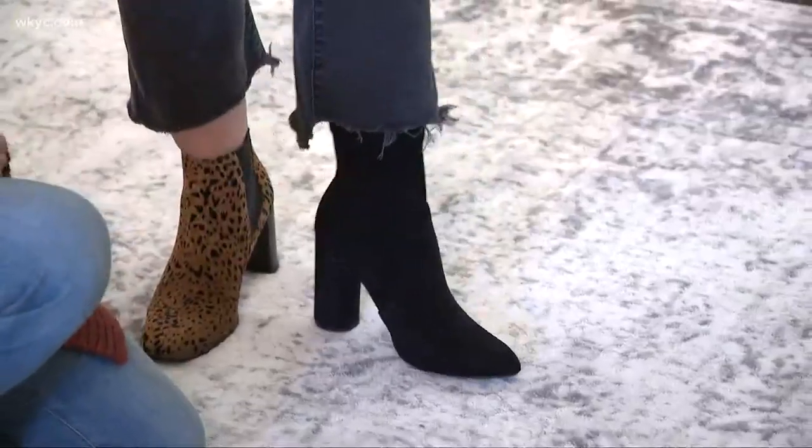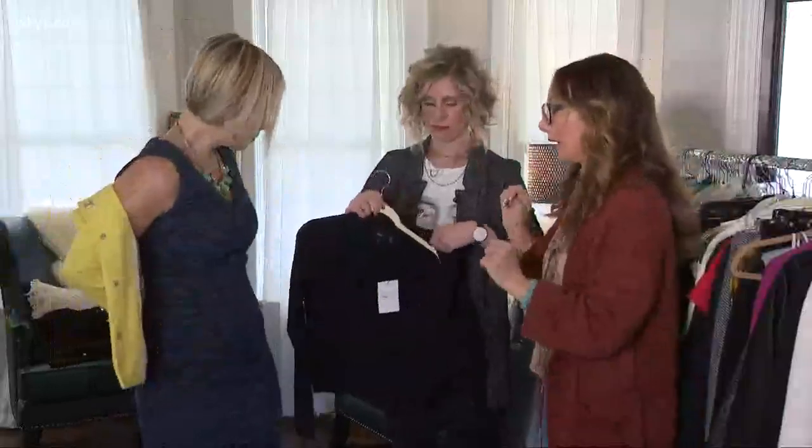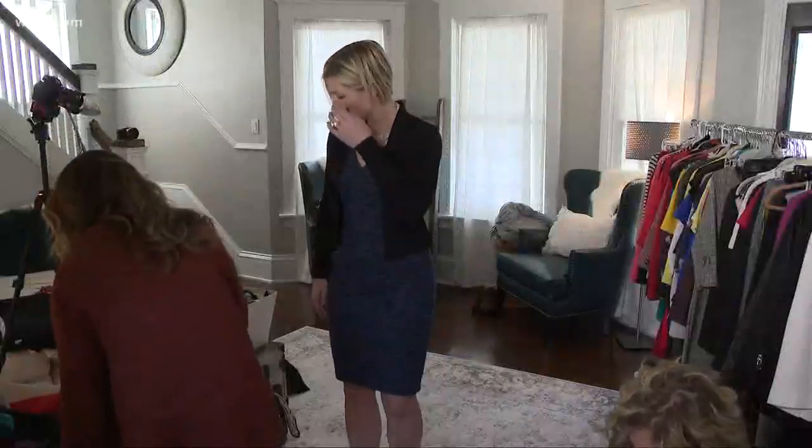When in doubt, try it on — with a friend who's not afraid to be honest. Try this on. This looks great! And for the looks you love, snap a pic to remember those A-plus outfits in the future. That's picture worthy!